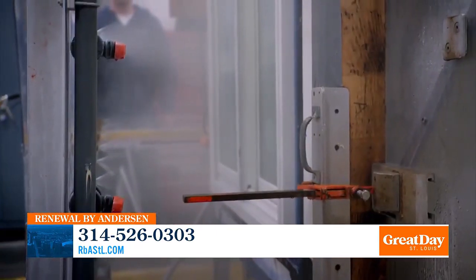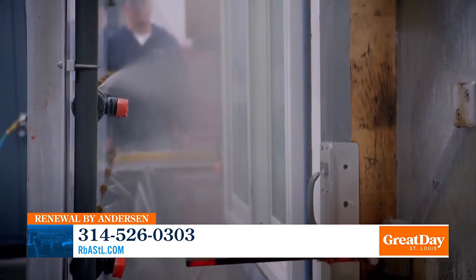Let's talk about the durability of your windows and doors, because they are tested in all types of weather conditions. We have the most durable window in the industry. It's made out of exclusive Fibrex, which is the strongest material, and it's been rigorously tested. Our windows can withstand up to 120 mile per hour winds, negative 20 degrees, and up to 180 degrees.